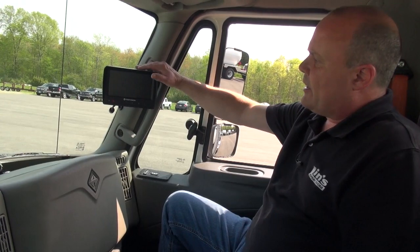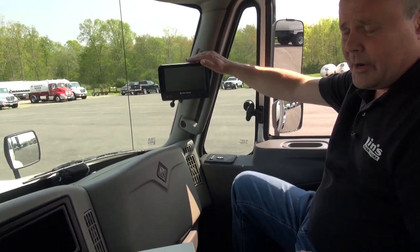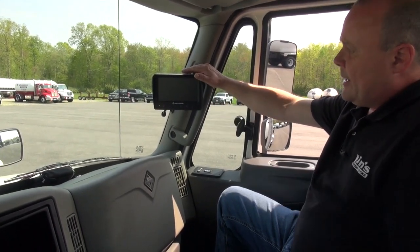Up here on the column, you can see we've got our backup camera. This is the monitor. The camera itself is on the rear head of the tank, tied into the reverse circuit. You put it in reverse and it'll come up here. It's a really nice safety feature — it completely eliminates the blind spot behind the truck.